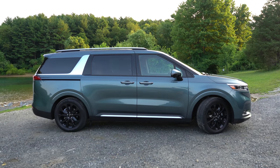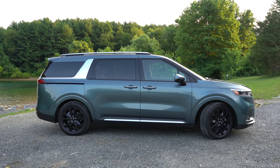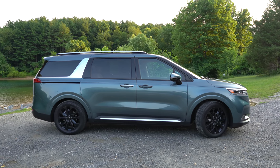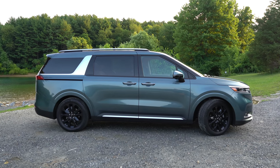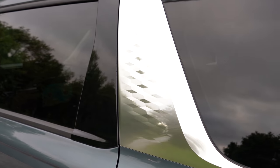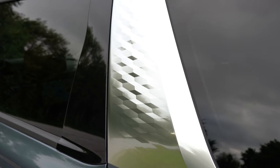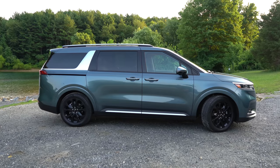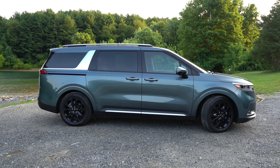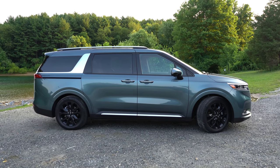Moving to the side: roof rails come with SX trim only; rear privacy glass and black window surrounds are standard across the board. My favorite part of the side profile is the C-pillar with its diamond-pattern design — satin chrome finish on SX trims, silver finish on LX and EX. It's like nothing else on the road, and that diamond design is actually carried into the interior as well.